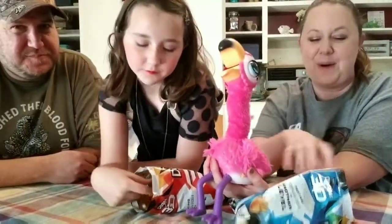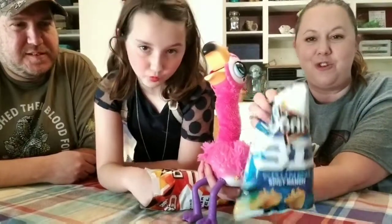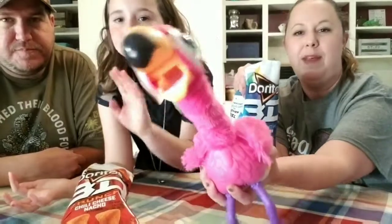Okay guys, if you see these at your local Walmart, grab them and try them out. Let us know what you all think, and we'll see you all next time — bye!